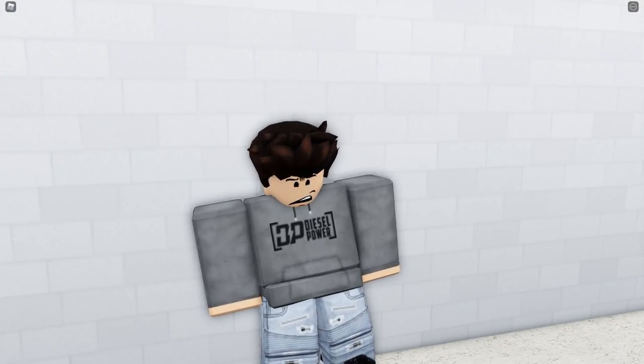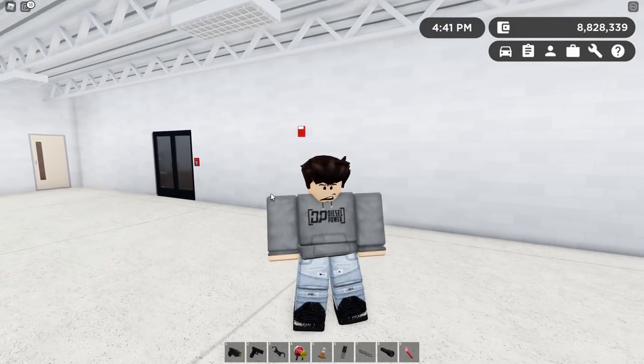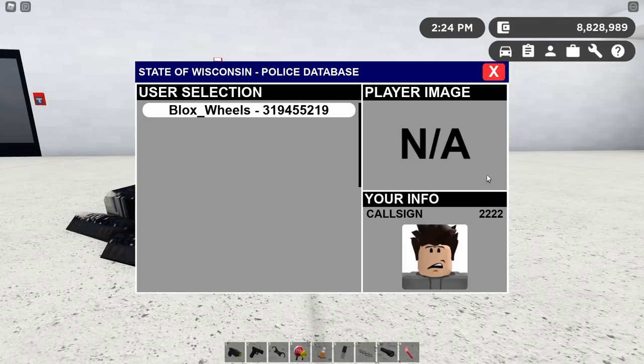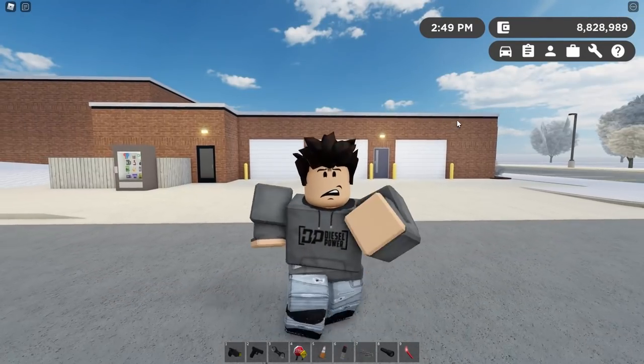Another big feature is the new police CAD system. Go on any of the three police teams — Wisconsin State Patrol, Autogamy Sheriff, or Metro PD — and press left control to pull it up. It's a pretty nice UI: State of Wisconsin Police database powered by the Wisconsin State Patrol. Enter your exact username (case sensitive) and a four-digit call sign, then hit go. It loads up the CAD page listing every player in the server and their player ID. Click on a player's name and it brings up details for a roleplay scenario — height, age, account age, whether they're wanted, and their character's image. Pretty cool roleplay enhancement.